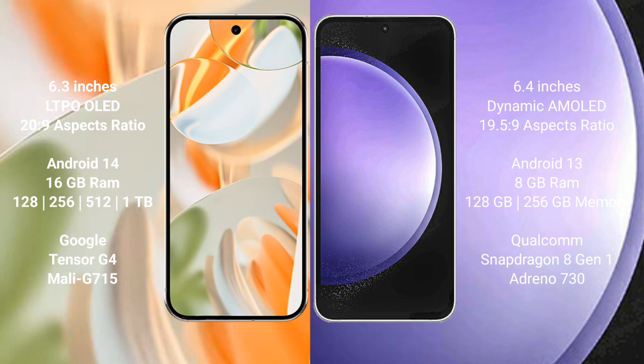The Google Pixel 9 Pro runs on the Android 14 operating system, while the Samsung Galaxy S23 FE runs on the Android 13 operating system.